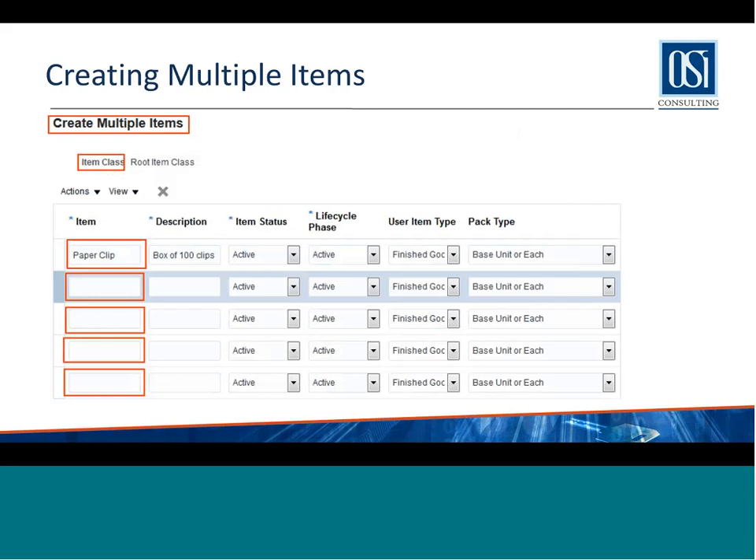Another neat feature in Fusion is you can create multiple items. There is a screen with a tabular form that allows you to create multiple items in one shot. This is one feature that a lot of customers find useful. You can create items in bulk — it's much easier than having to go through one form at a time as in EBS. Here you can do five to seven items at a time, or even more, depending on how you configure the screen.